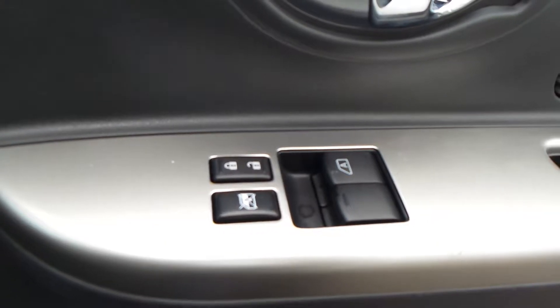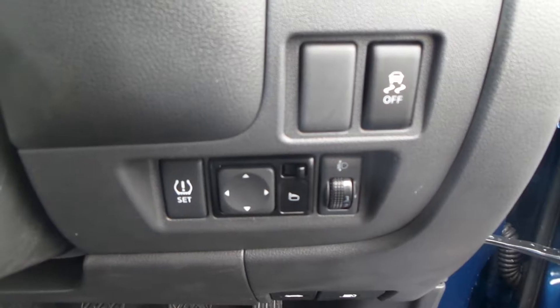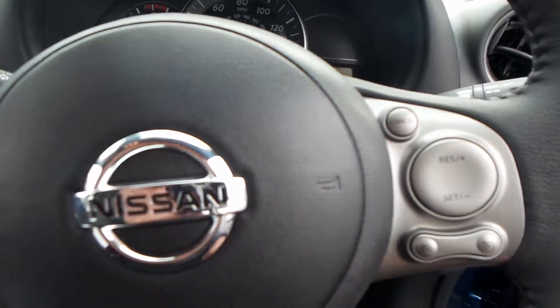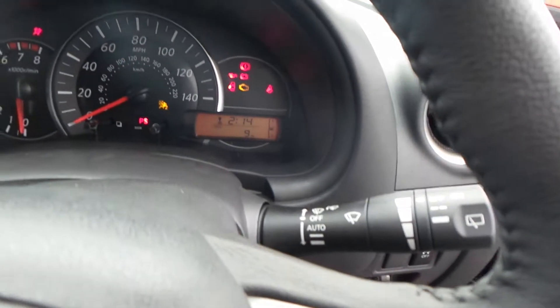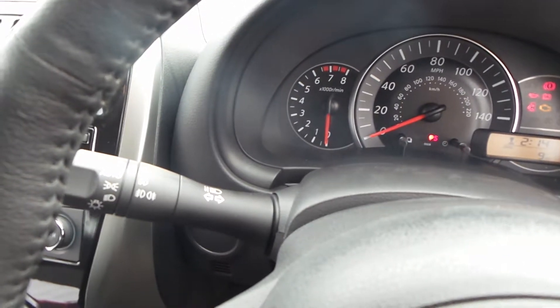This car has electric windows in the front. You also have electric operating wing mirrors and traction control. Mounted on to the steering wheel, you've got controls for the Bluetooth, CD radio. The cruise control is on the side. You've also got automatic wipers, a leather-covered steering wheel, and automatic lights.